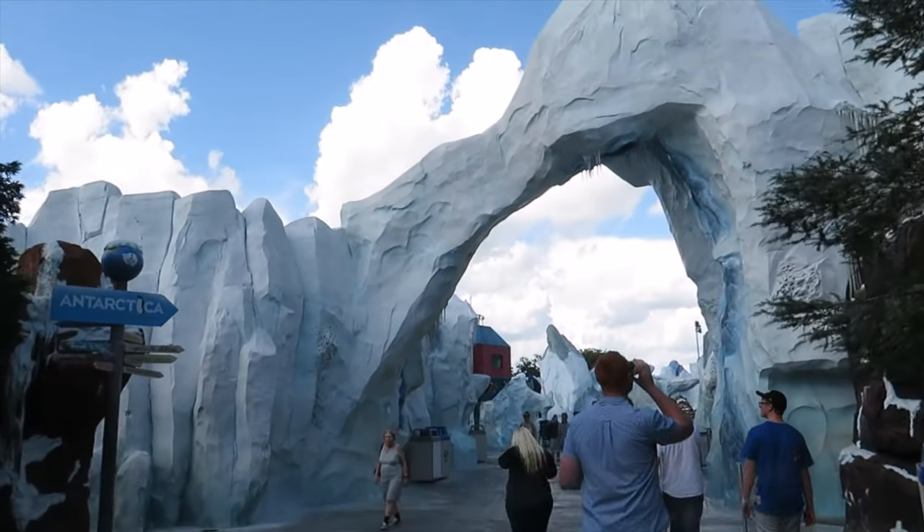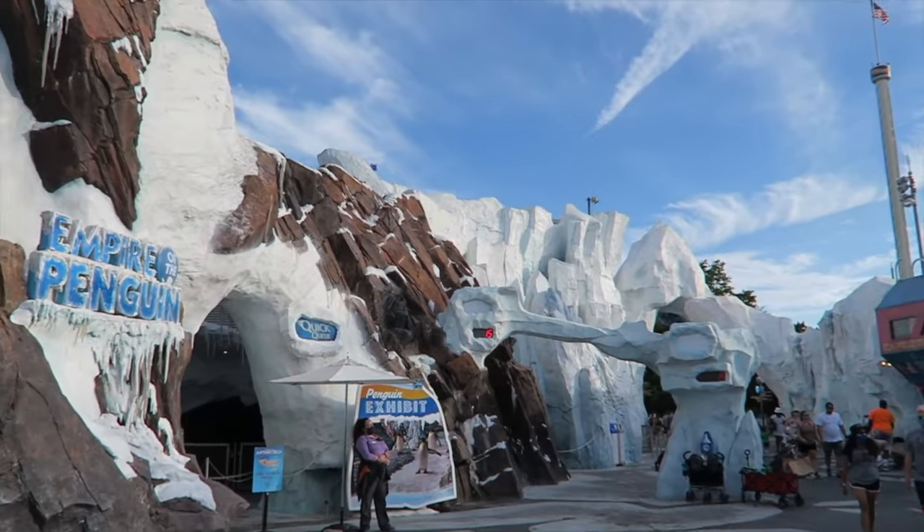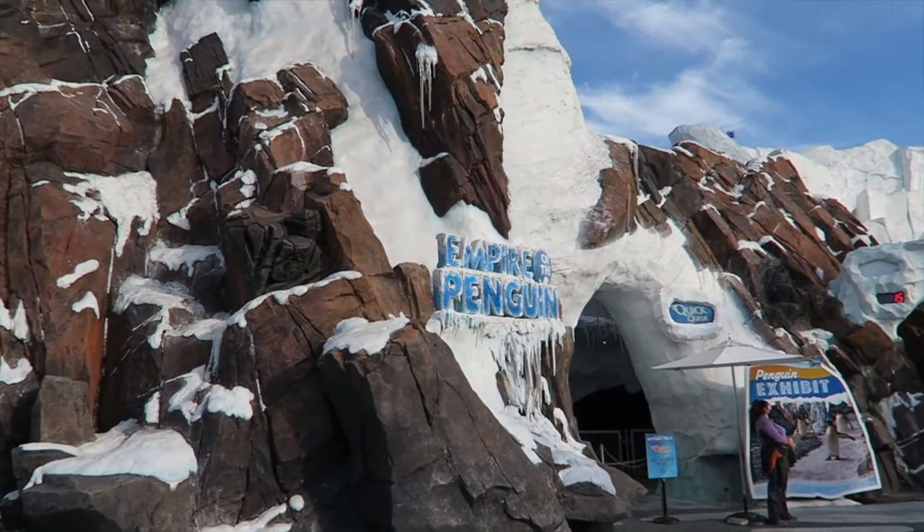Right next door is the smallest land, Sea of Ice, that houses just one attraction, Antarctica: Empire of the Penguin. This is a trackless dark ride that follows a lovable newborn penguin called Puck. Riders can choose between a mild or wild ride as you traverse different caverns and watch the adventures of Puck.